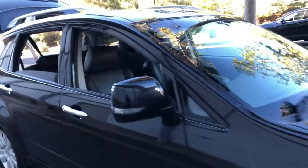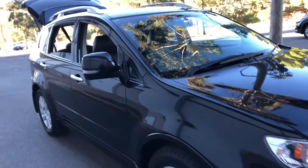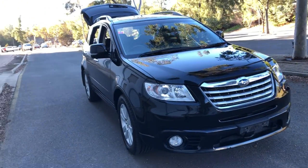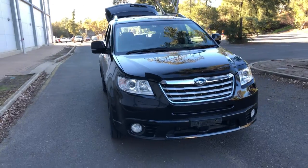Supercars Warehouse is where you can buy direct and save. With over 300 cars all under cover and access to another 2,000 cars Australia-wide, we hope to see you soon.